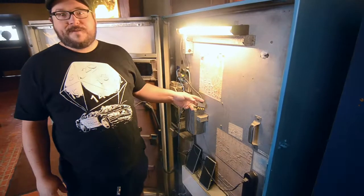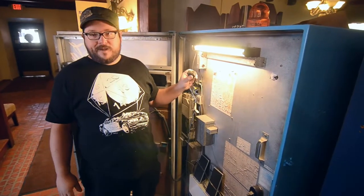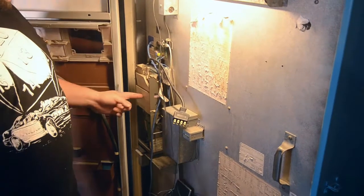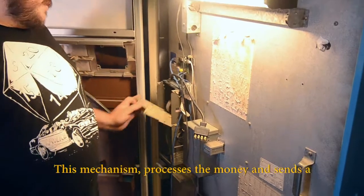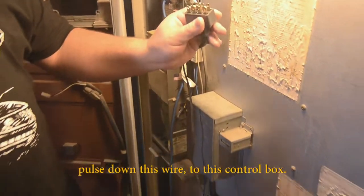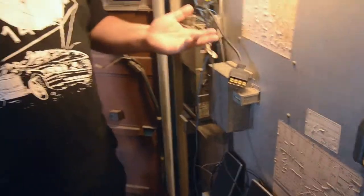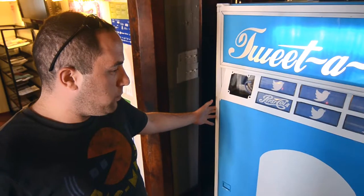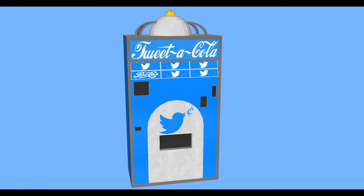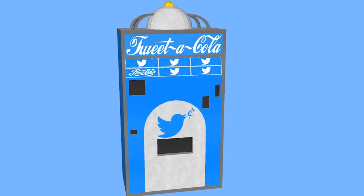Most soda machines from this era have something called a Jones plug. This is what communicates to the machine that it's gotten the credits. This mechanism processes the money and sends a pulse down this wire to this control box to let it know that it can dispense a soda. One of the most important parts was getting an artistic virtual model to actually simulate what the final prop was going to look like.